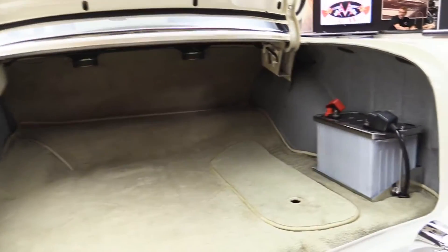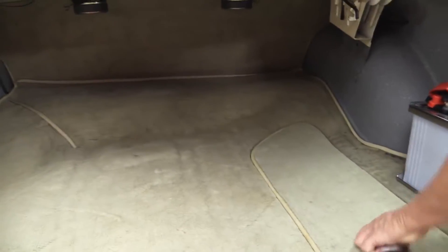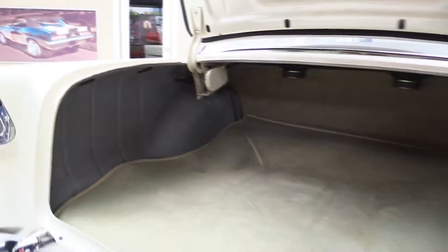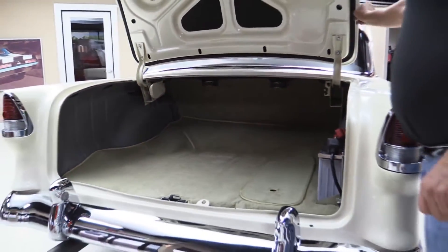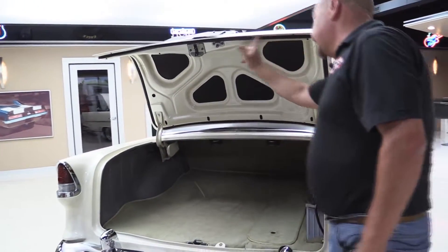Look inside that trunk. Got a real nice battery here, real easy to get at, with a nice stainless hold down. They've made a little cover here for the spare tires so you can put some stuff in there, cover it all up — get all your stuff in here ready to go out to the car show. All the gutters are nicely painted, all the rubber around here looks good, and all the lips on the deck lid look great.